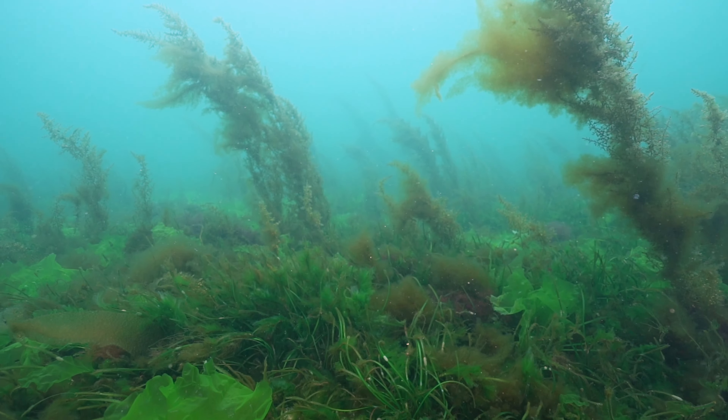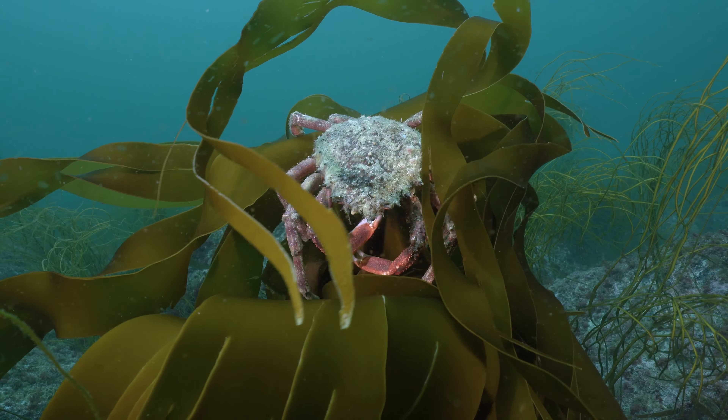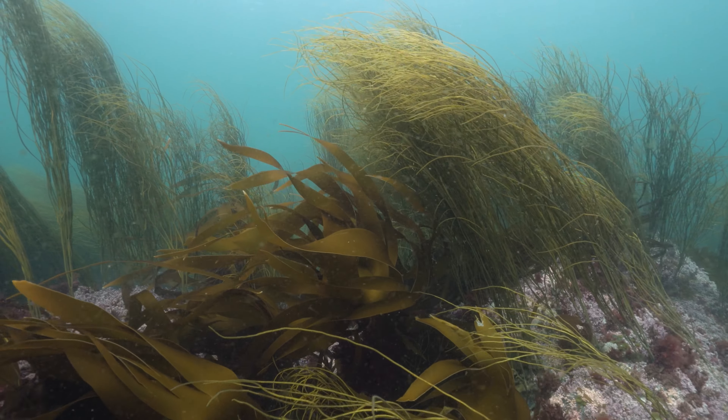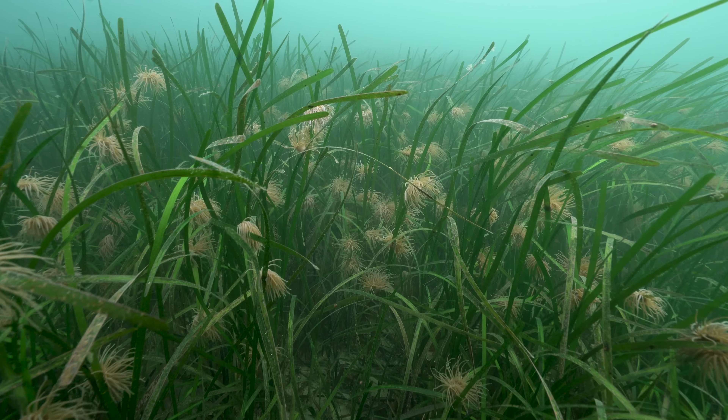Marine carbon stocks are estimated to be roughly 10 times greater than those on land, and this has recently been termed blue carbon. 10% of this blue carbon is stored in seagrass ecosystems globally.